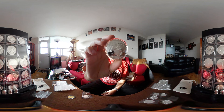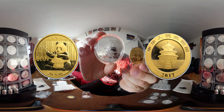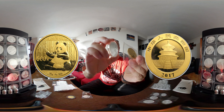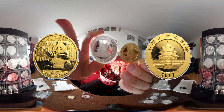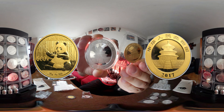Up here I have the 2017 Panda in silver, and I also have the gold 2017 Panda as well. The goal now is to turn my collection into not only a silver collection but a gold collection — why hedge on one when you could just get them both?